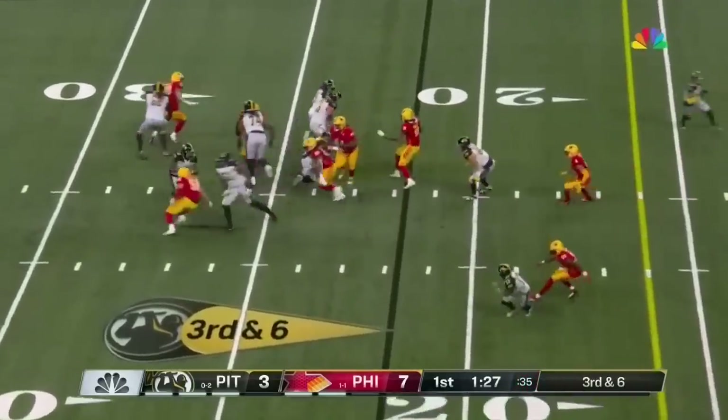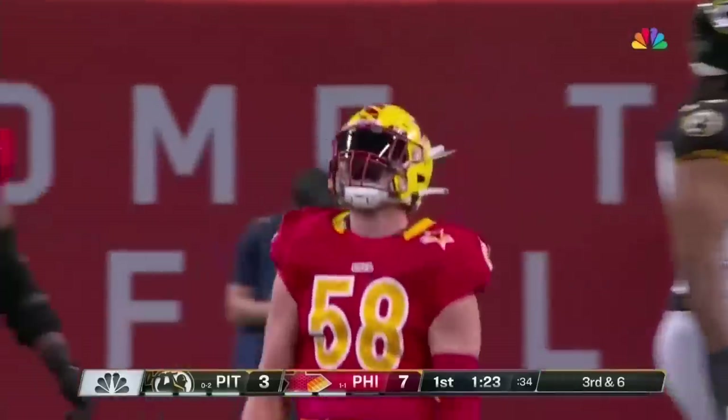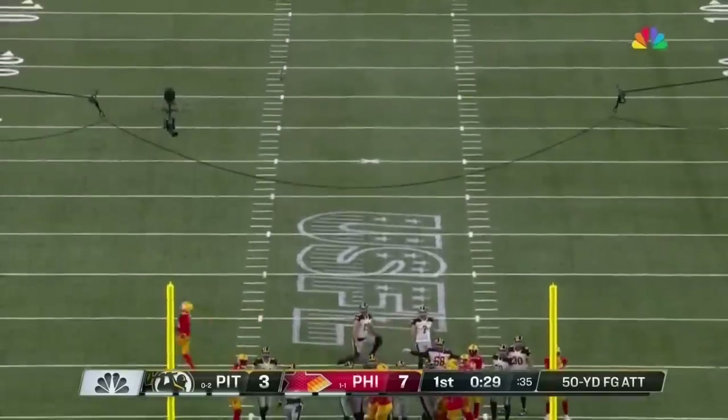On third and six, Stars bring pressure. Williams sees it and just goes down — nowhere for him to escape to. Pittsburgh now playing for the Pittsburgh Maulers from 50 yards away.